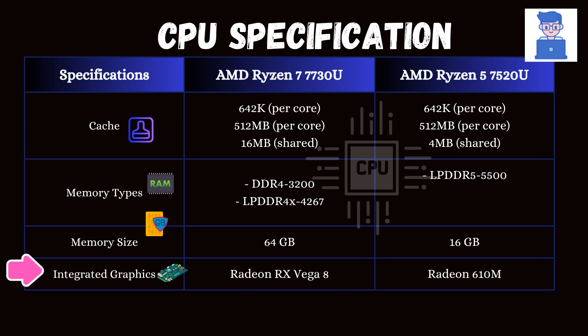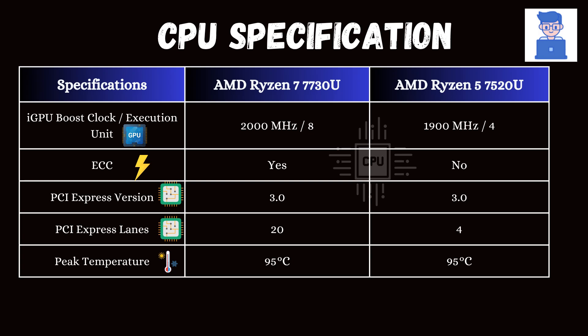Both support integrated graphics. The Ryzen 7 features Vega 8 graphics, which is more powerful than the Ryzen 5's Radeon 610M graphics, and its GPU boost frequency is also higher. Additionally, the Ryzen 7 supports ECC, which makes it suitable for critical systems like servers and workstations.